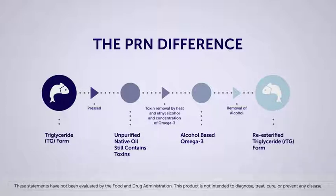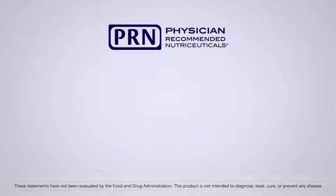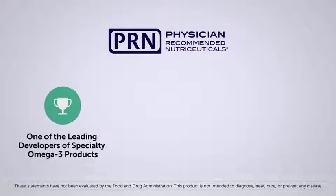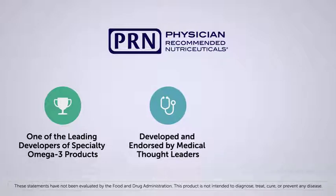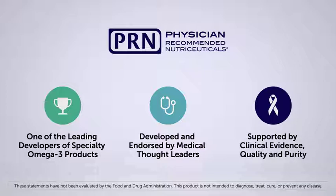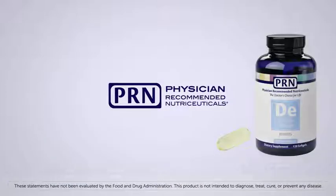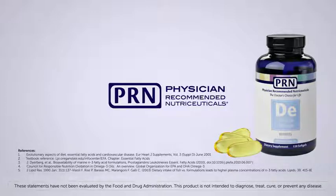The result? A more absorbable and bioavailable omega-3 nutraceutical that you can feel comfortable taking. PRN Physician Recommended Nutraceuticals is one of the leading developers of specialty omega-3 products. Developed and endorsed by medical thought leaders, PRN products are supported by clinical evidence, quality, and purity. With PRN, you can feel confident you're getting a clean, purified, and high quality nutraceutical.